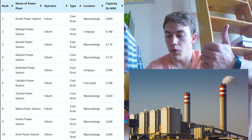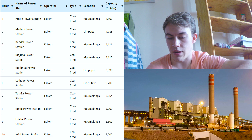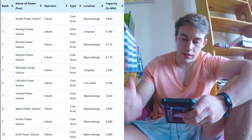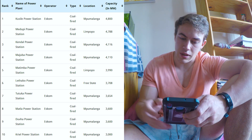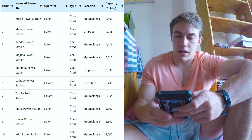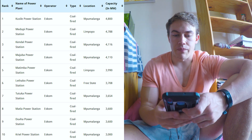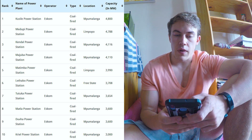Some of the biggest power stations in South Africa are Kusile at number one, producing 4,800 megawatts; Medupi producing 4,788; Kendal producing 4,116; and then Majuba, Matimba, Lethabo, Tutuka, Matla, Duvha, Kriel, Arnot, and Hendrina, producing roughly 3,000 to 3,600 megawatts each. The majority of these power stations are coal-fired power stations. South Africa is actually known for being one of the worst coal-fired power station emitters per capita - meaning we burn more coal per person than a lot of other countries, even countries that use more electricity than us. We produce our energy very dirtily.